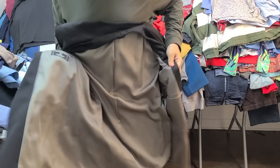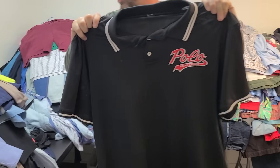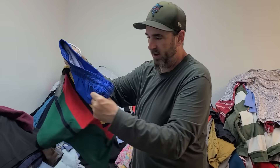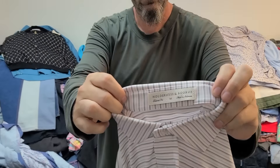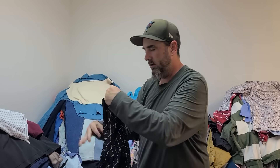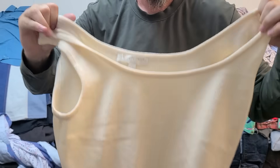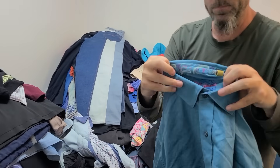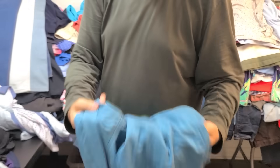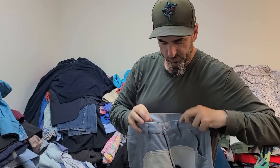We got a da Vinci blazer, a performance Polo shirt with a little Polo Bear action on the shorts, a brand new with tags Polo swim trunks, Orvis — good sell-through on that one — and Saint John. We don't only pick up men's clothes; we pick up women's clothes as well. Another Robert Graham with the flip cuff and a nice print, kind of under-the-radar. Speaking of women's clothes, this is Farm Rio.